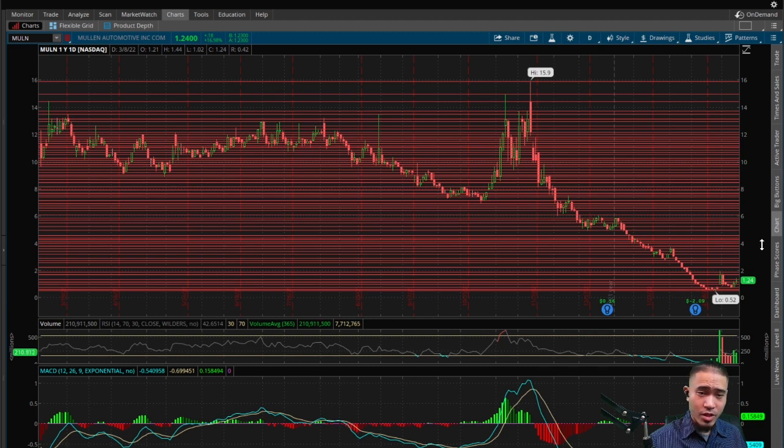The RSI is currently at 42, which is a little below average — so according to the RSI, the current price of $1.24 should be a little bit higher. The stock did 211 million in volume today, which is very significant, and that confirms the pump today was backed by volume.